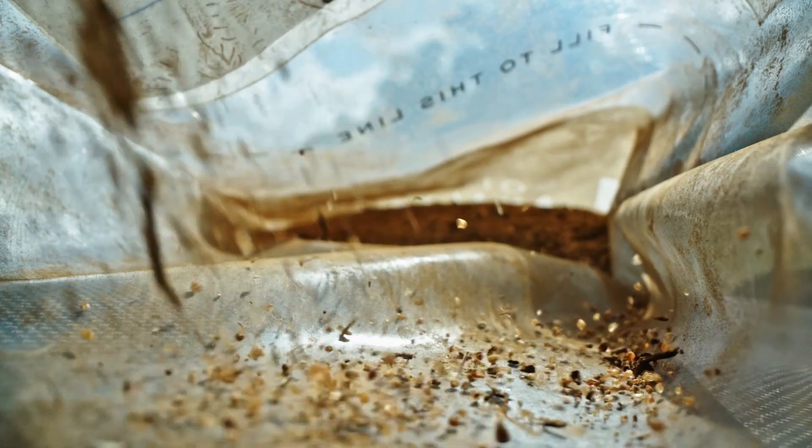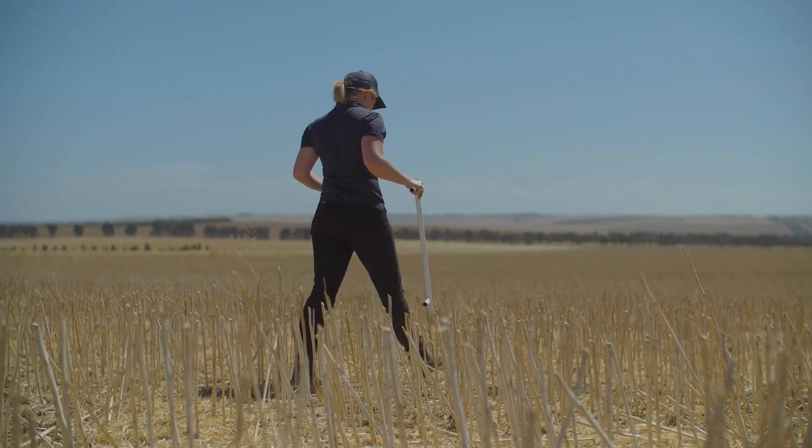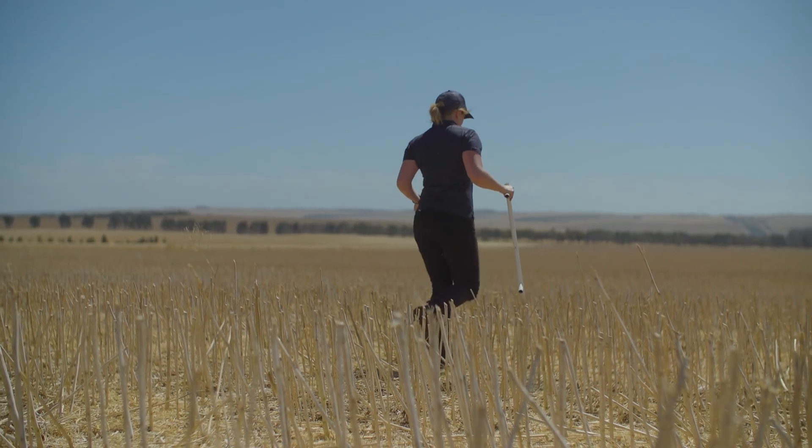Soil sampling is the first step to understanding your soil's nutrient status and crop nutrient requirements ahead of the season, as well as identifying any possible soil constraints which may impact crop performance.